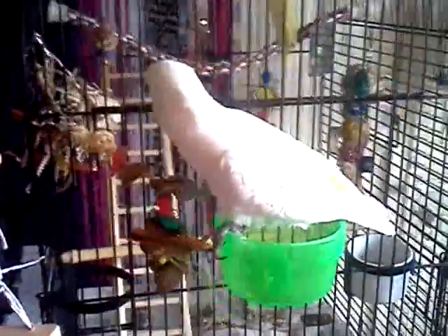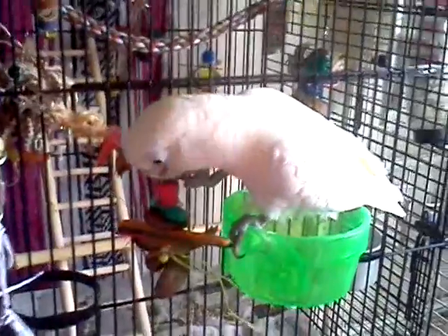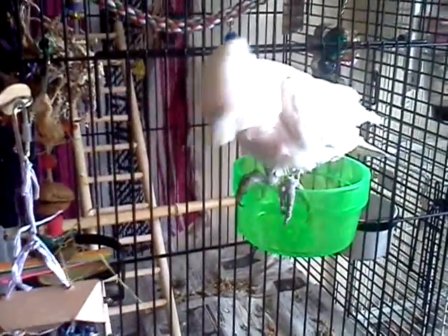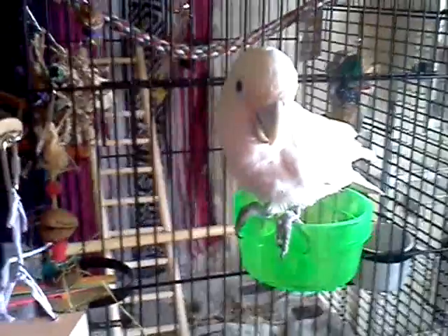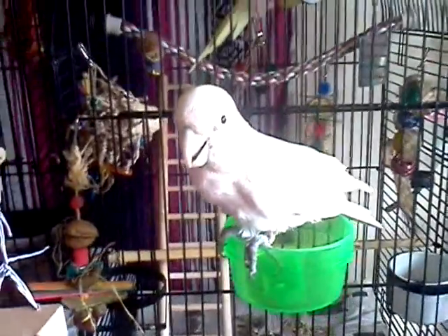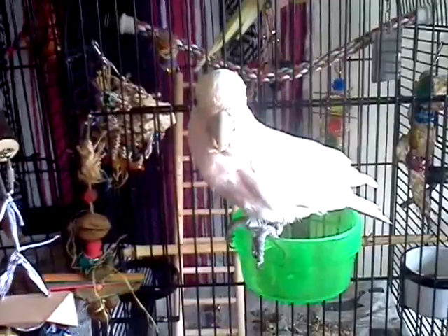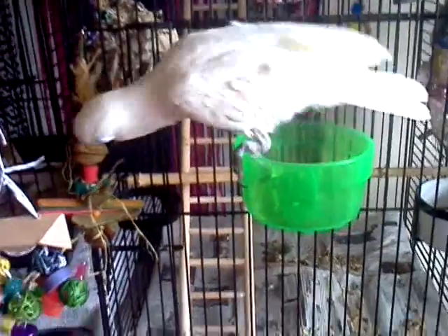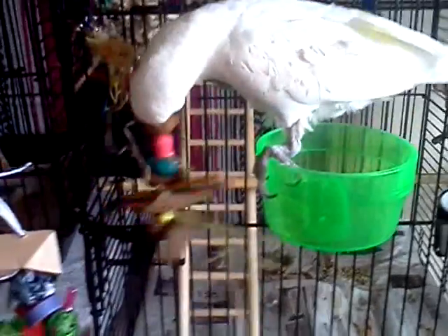I turned around and saw this little girl coming all the way over from her cage onto Twinkie's cage and the food cup I put out there to play with this toy. Can you believe that? She's never showed any inclination to get on any of the other bird cages, but I guess she thought that nut had a nut in it. But she's playing with that toy — what the heck?